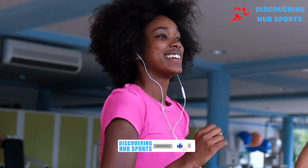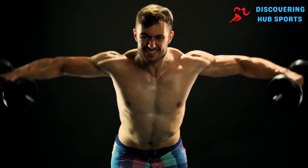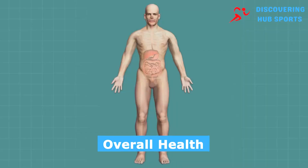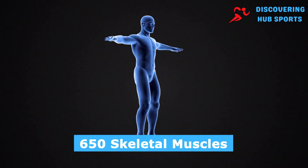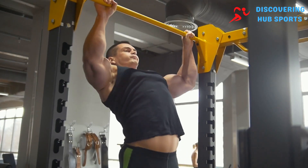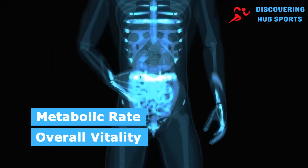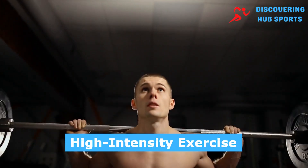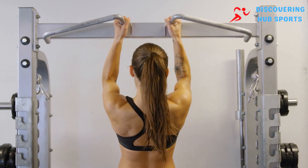Before we uncover these surprising methods, it's essential to understand the critical role muscles play in your body. Muscles are not just for show — they are fundamental to movement, posture, metabolism, and overall health. Your body houses approximately 650 skeletal muscles working tirelessly to facilitate every move you make. As you age, maintaining muscle mass becomes increasingly important, as it helps sustain metabolic rate and overall vitality. Traditionally, the go-to advice for muscle growth has been high-intensity exercise paired with adequate protein intake — an approach that is undeniably effective.